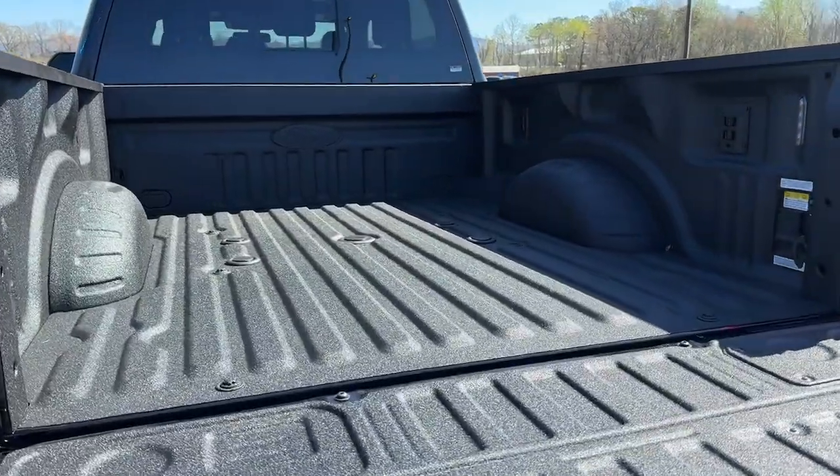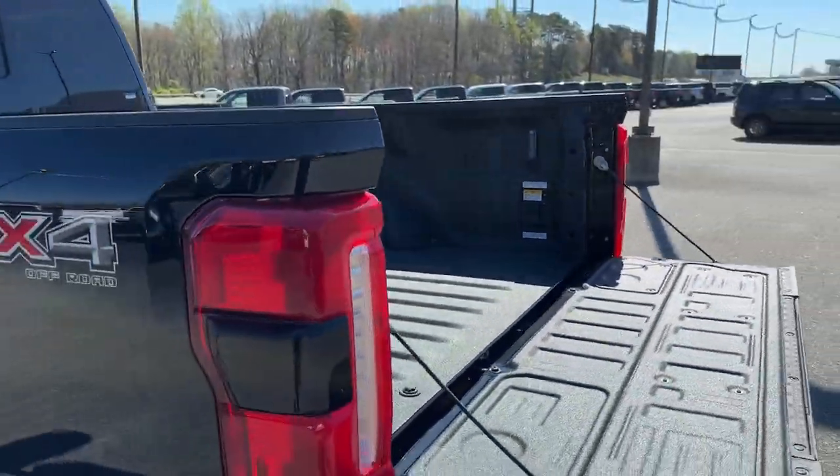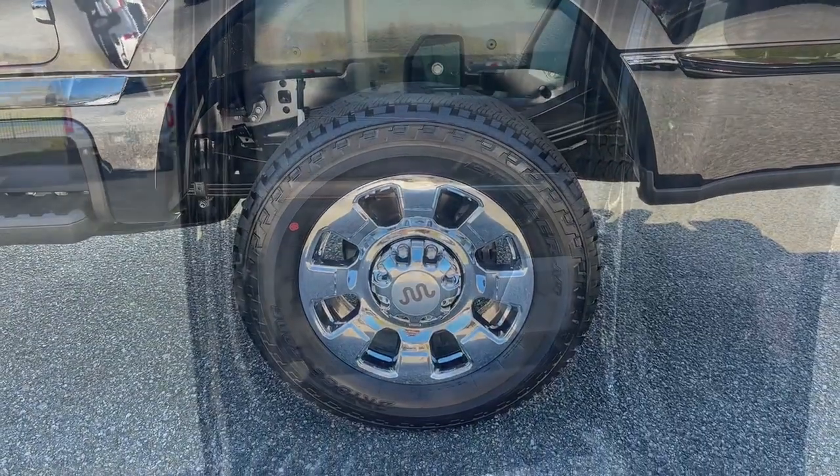Keyless entry, fog lamps, bed liner, satellite radio, backup camera, cooled front seat, heated mirrors.